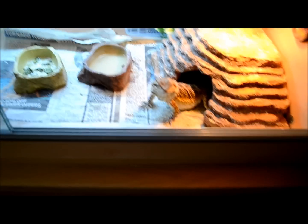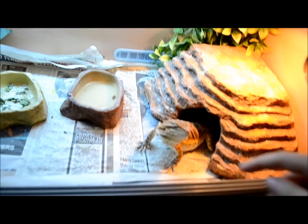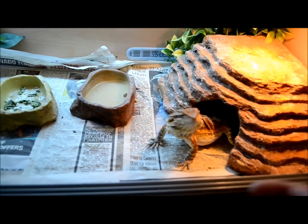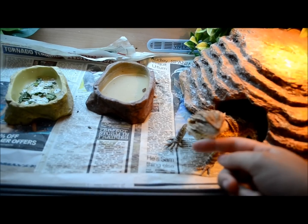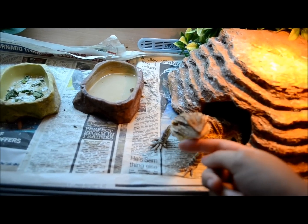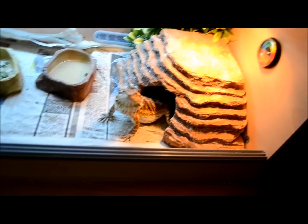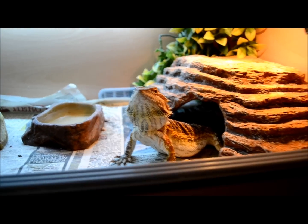Hey guys, it's George here. I'm going to do a video on how to tame your bearded dragon so it comes out a nice dragon when it's older and doesn't act aggressive. This is especially for newbies that get dragons — I see so many comments on videos